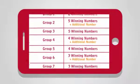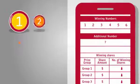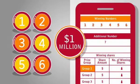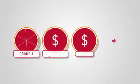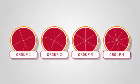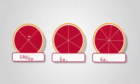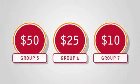There are 7 prize groups. Match 6 winning numbers to win the group 1 prize, which is guaranteed at a minimum of $1 million. If there is more than one winner within each of groups 1 to 4, prizes will be divided equally among all winners of the respective group. The prize amounts for groups 5 to 7 are fixed.